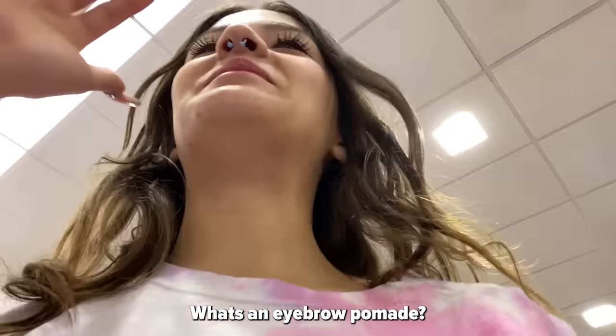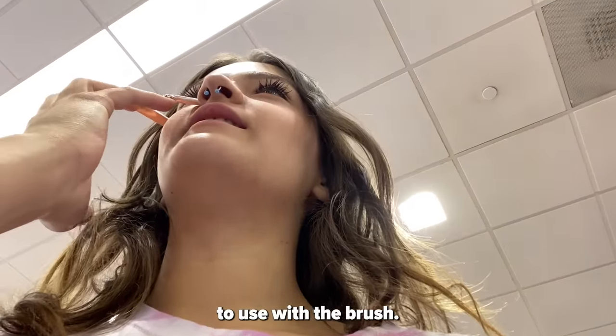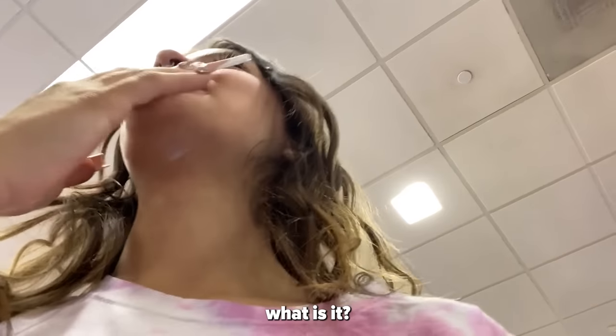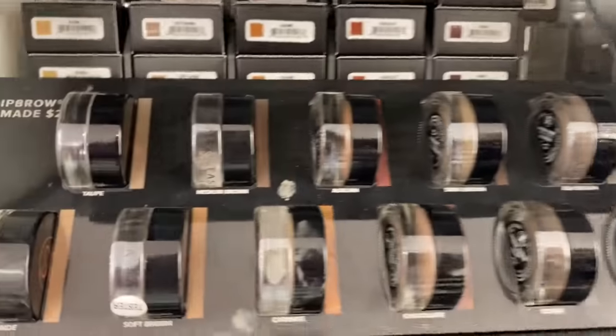The eyebrow pomade — it's like one of those thick ones you have to use with a brush. An employee recommended Anastasia, saying they're really the only brand that has pomades and they're straight ahead. Thank you! It probably comes with a brush.